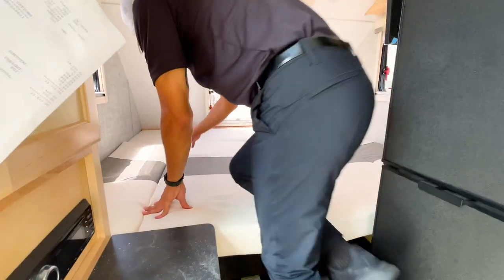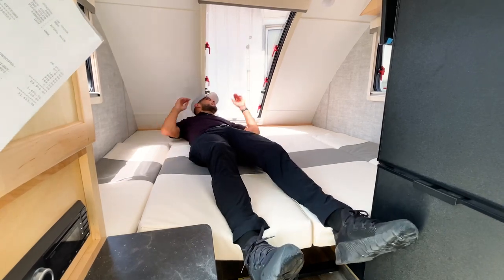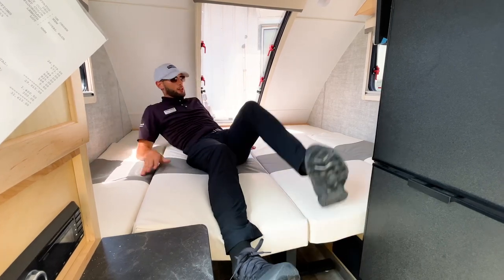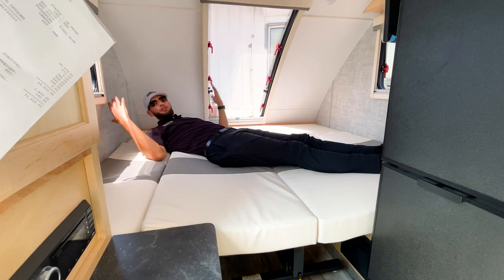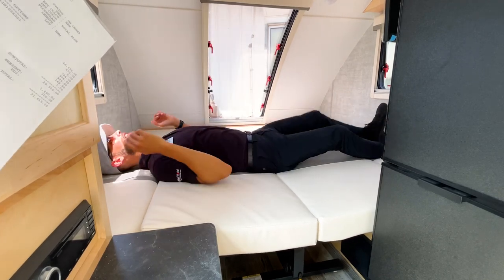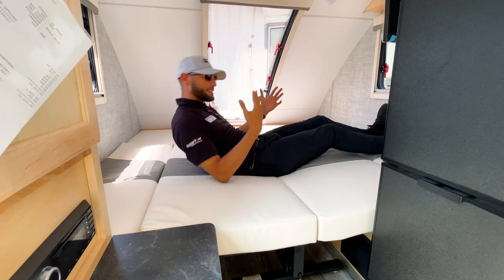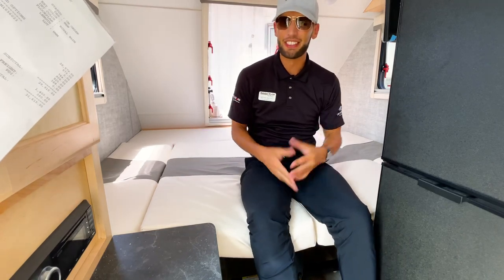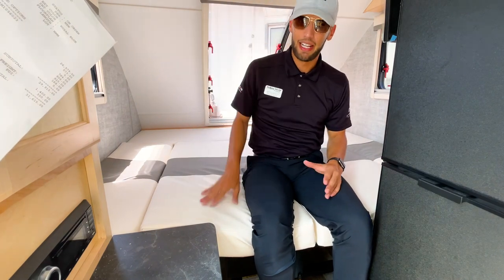Lying down in the Mini Max bed — I'm six-foot-two — with my head all the way back, my feet hang off the end going lengthwise. Diagonally there's plenty of space, no problem whatsoever. And going side-to-side, I can actually fully stretch out from side to side, which is something the Mini Max definitely beats out the Tab 320 on.